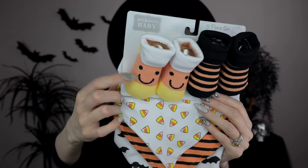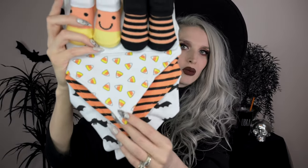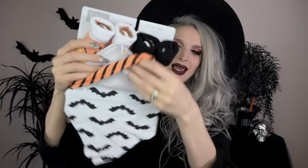Next I got a couple of spooky baby things from Amazon — some I haven't even opened yet. First up is this spooky bib and sock set. The socks are so cute — little candy corn smiley face socks and black and orange striped socks. The bibs are adorable too: a candy corn bib, black and orange stripes, and one with freaking bats. Love this whole spooky bib and sock set.